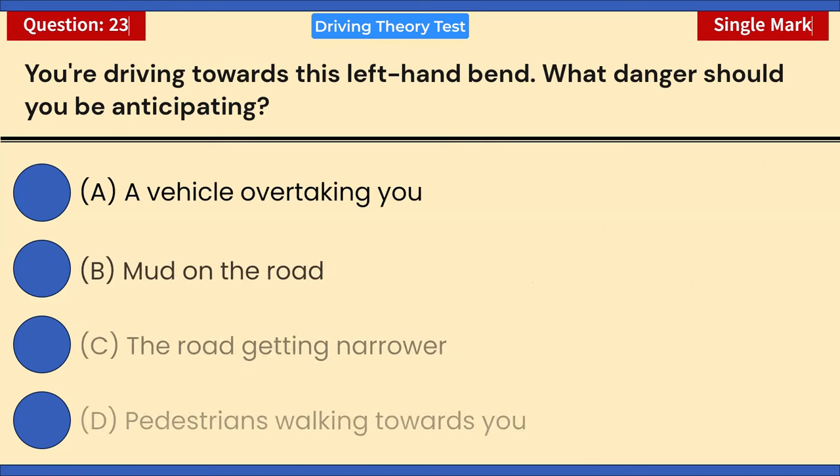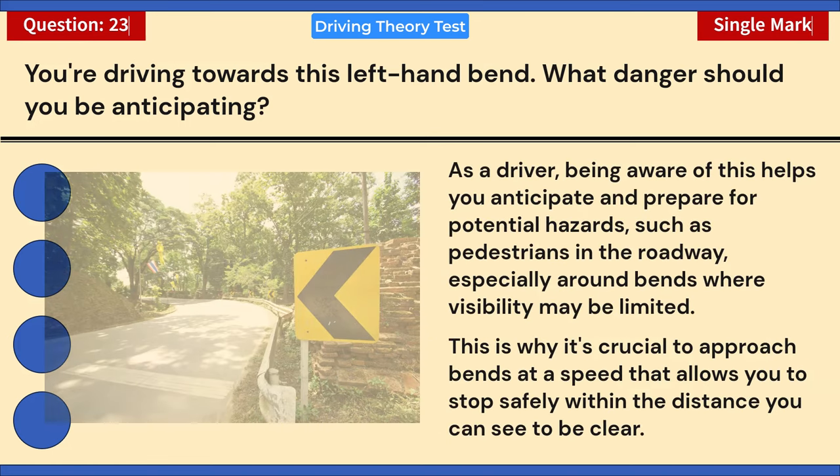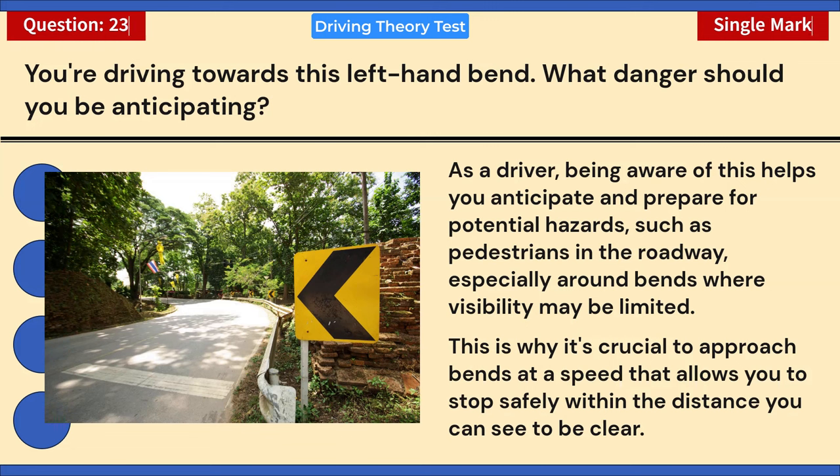You're driving towards a left-hand bend. What danger should you be anticipating? A) A vehicle overtaking you. B) Mud on the road. C) The road getting narrower. D) Pedestrians walking towards you. Correct answer: D — pedestrians walking towards you. Being aware of this helps you anticipate hazards such as pedestrians in the roadway, especially around bends where visibility may be limited. Approach bends at a speed that allows you to stop safely within the distance you can see to be clear.